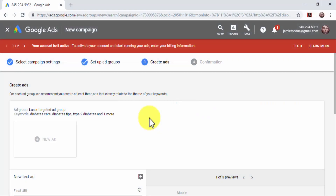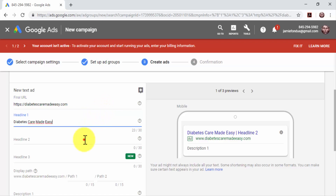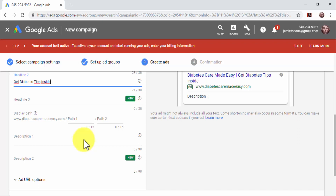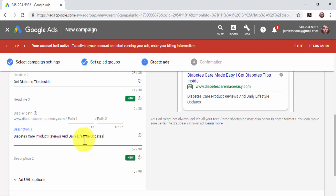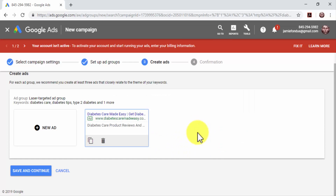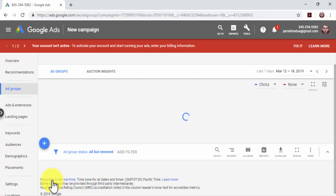Creating your search ad: enter your landing page URL in the final URL field. Use headline number one to add a high search volume phrase, and headline number two to add a call to action with your keywords. Make sure each headline is 30 characters maximum. Use the description number one field to add a brief description of your business, content, or offer. You can expand your description text in the description number two field. Review the information, click on Done, and then on Save. Click on Save and Continue when you are done creating ads. The last step is to review your campaign settings and confirm by clicking on the Continue to Campaign button.